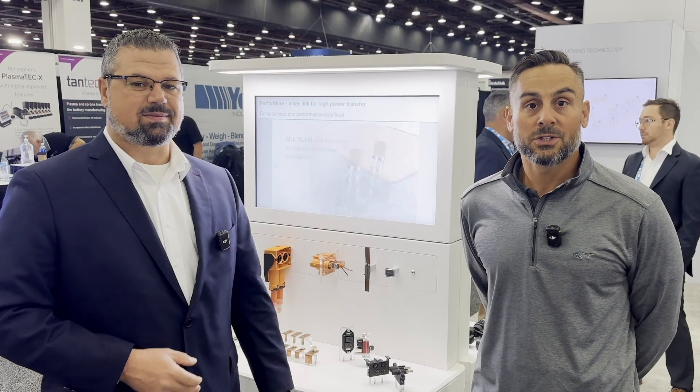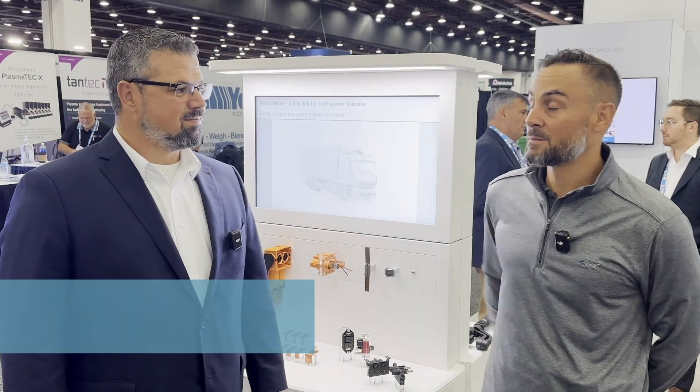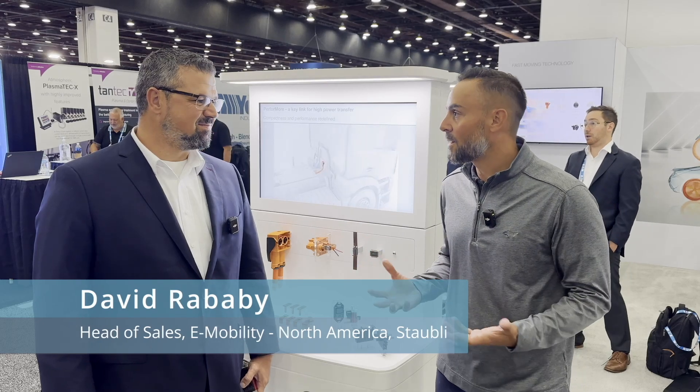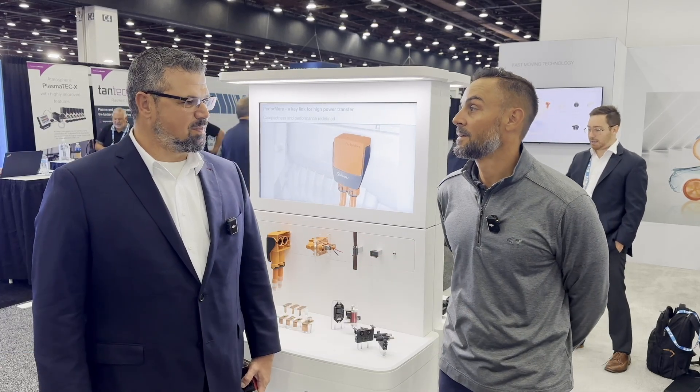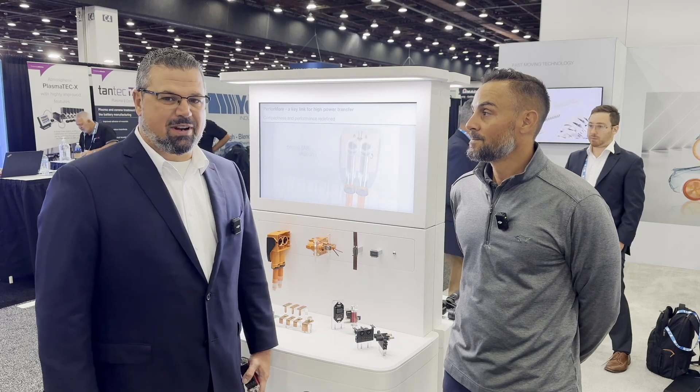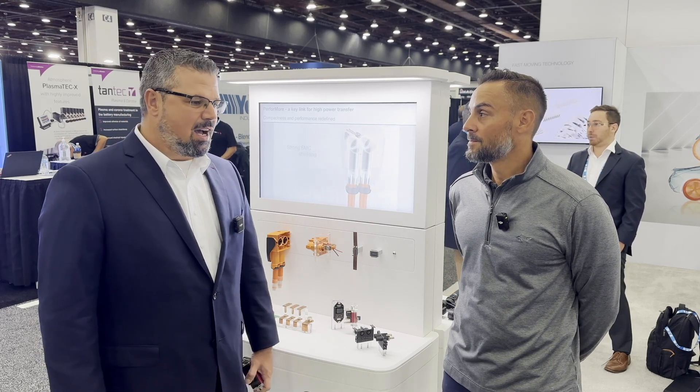This is Greg Schultz from Charged and I'm here with Dave from Staubli. Give us an overview of the company first and then let's talk about some of the products that you're featuring. So Staubli is a Swiss company. It's been around for over 130 years. We have four main divisions.